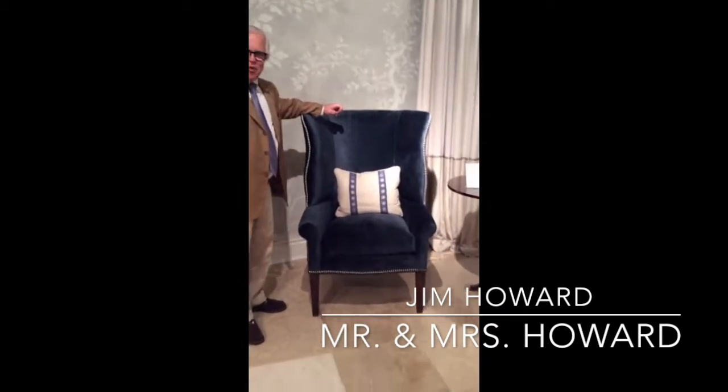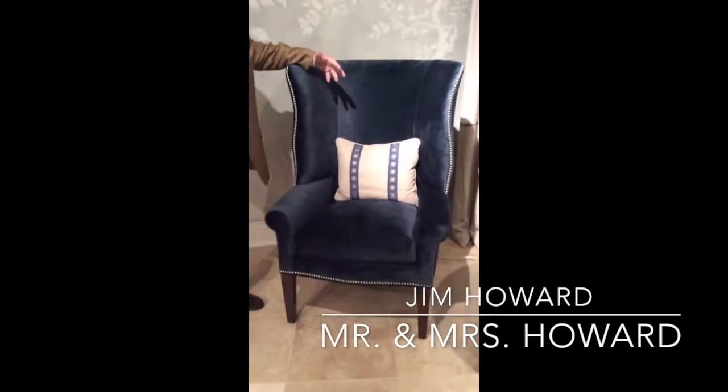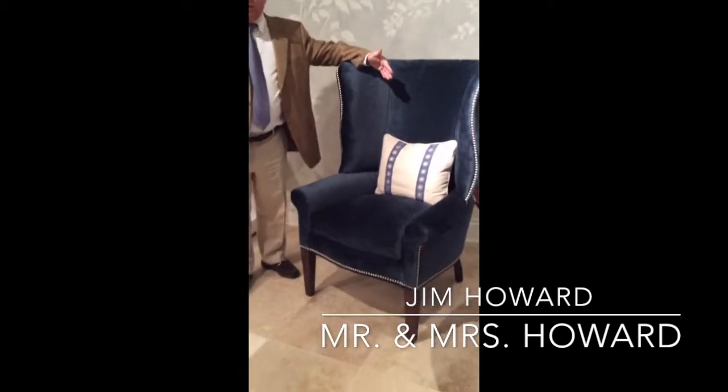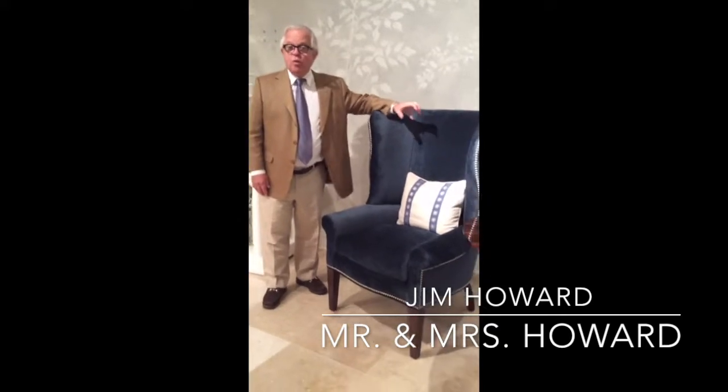Moving over here, this is our throwback wingback, which is kind of a throwback to the 70s and the 80s. It's robust in size — the leg is more modern, the color palette is more modern. You can see the bigness of the back, which I think is so great about it. When you sit in a wing chair, typically a classic 18th century wing chair, they're just not comfortable. This chair is delightfully comfortable, and it's got a big, fat, thick cushion so that you can sit here forever.